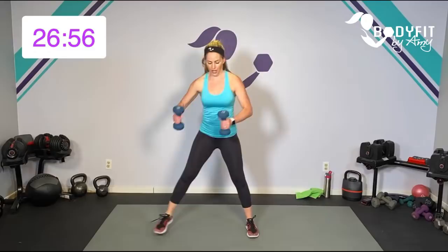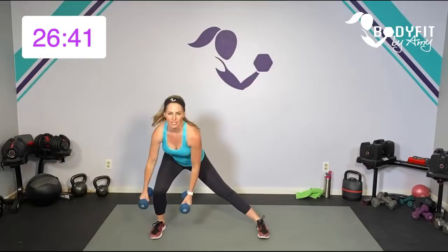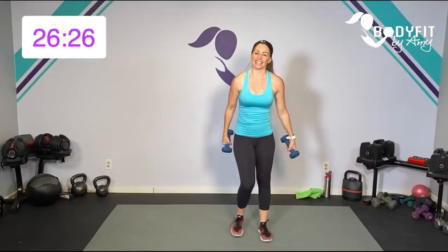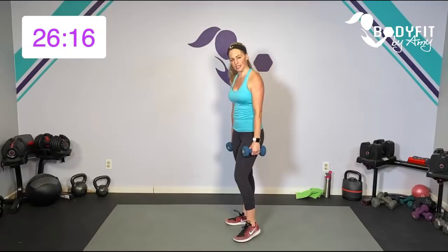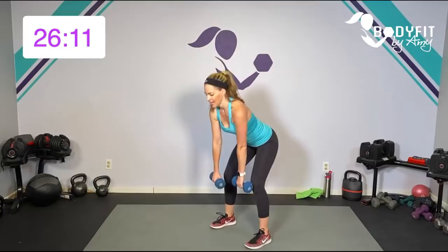Side lunge, squat it down. If this feels like too much, you can take one of them out — just do the squat, or just do the side lunges. Drop it low if you can. Side lunge, take it down, and breathe. Last one. 15 seconds to breathe — now we're at the top of that pyramid, 45 seconds. Roll those shoulders back, hinge at those hips. We're going to do two rows at the bottom and then bring it up. Here we go.